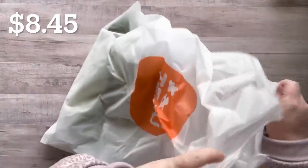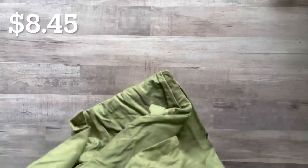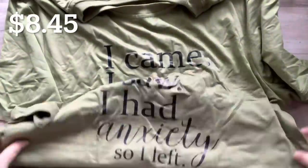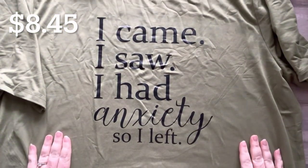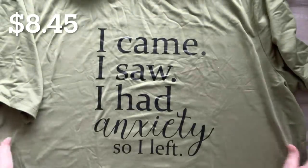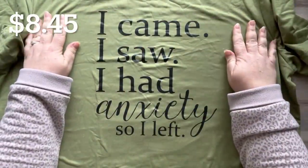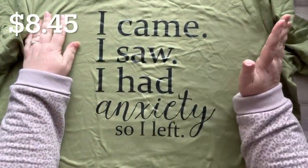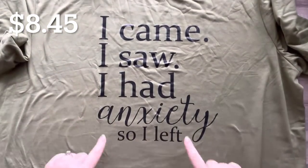I got a t-shirt — this is the first time I've ever ordered clothing from Temu. I got a 1X because I wanted it to be bigger. It says 'I came, I saw, I had anxiety, so I left' — this is so me. I got it in olive green, which will probably look really good with my green eyes. I read in the reviews that some people ordered a size or two up thinking it might be too small, but I just like the looseness — it makes me feel better.